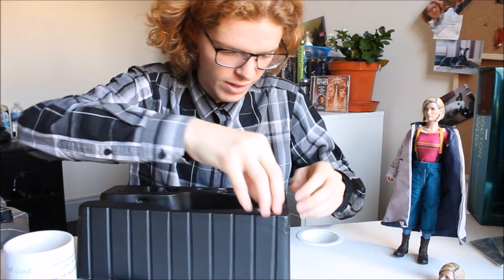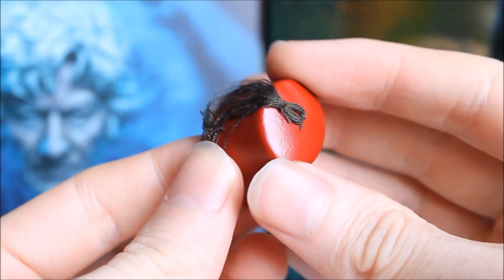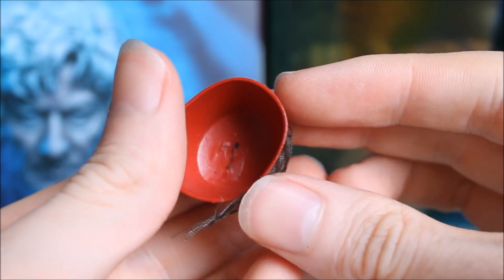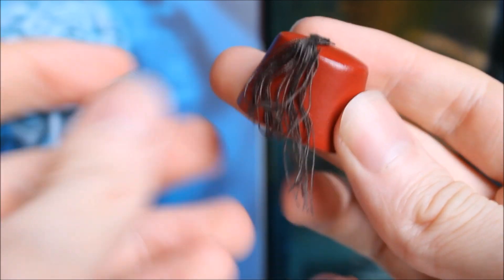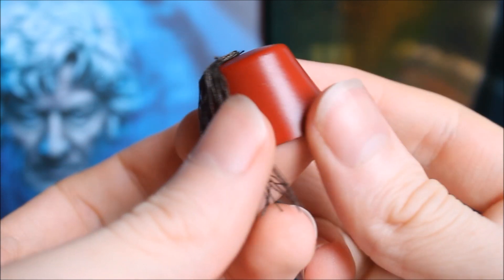Next up we have more things — we have a little Fez! Of course one originally came with the Eleventh Doctor. I'm actually surprised they didn't just go with the regular Matt Smith Fez — however they've gone with a brand new sculpt, and it even has a few little tassels of material coming down the side as well. You can plonk it on her head.